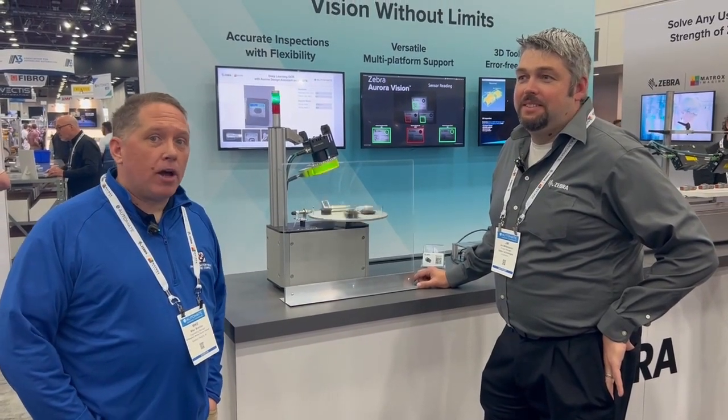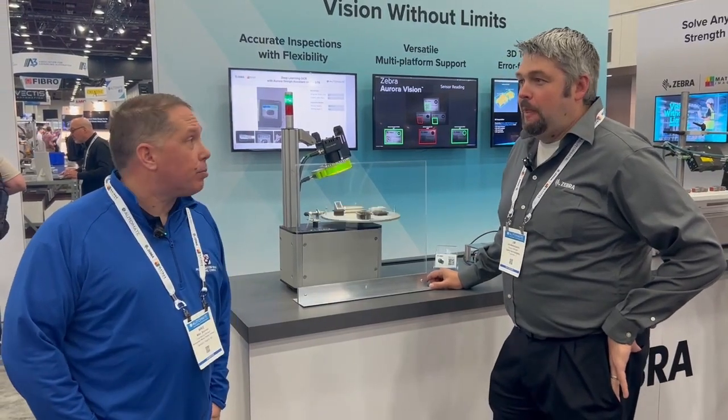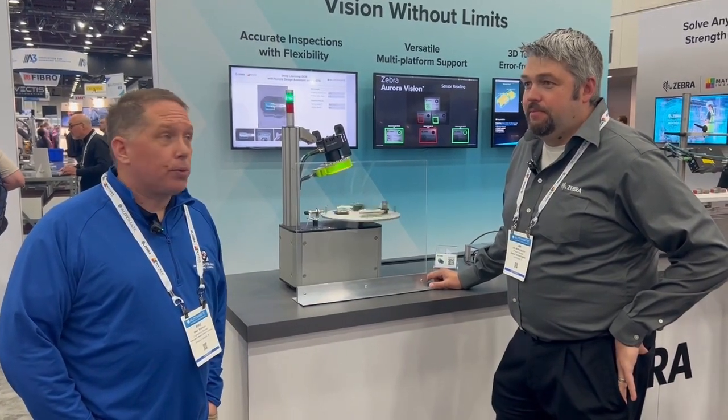I'm Mike Brennan, engineering manager for McNaughton McKay Electric Company. I'm here with Jim Witherspoon, product manager for Zebra Technologies. He's going to talk to us today about some new deep learning.